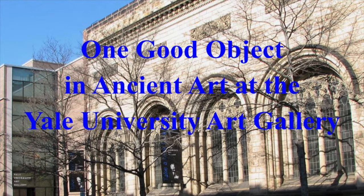Hello, Charles Mercier here. Let's look together at a few good objects from ancient art at the Yale University Art Gallery.